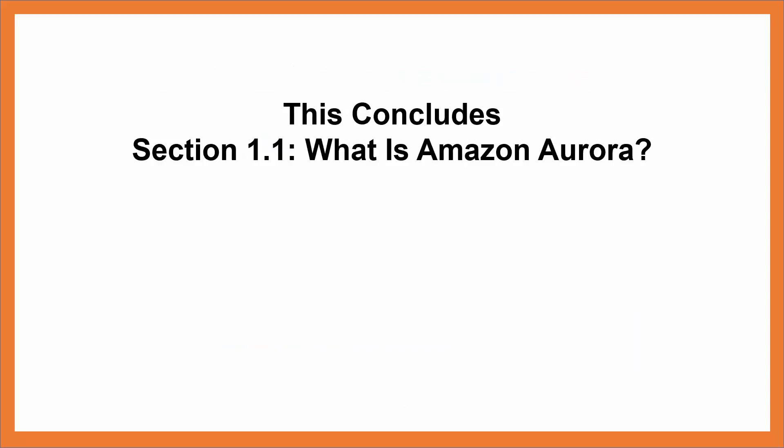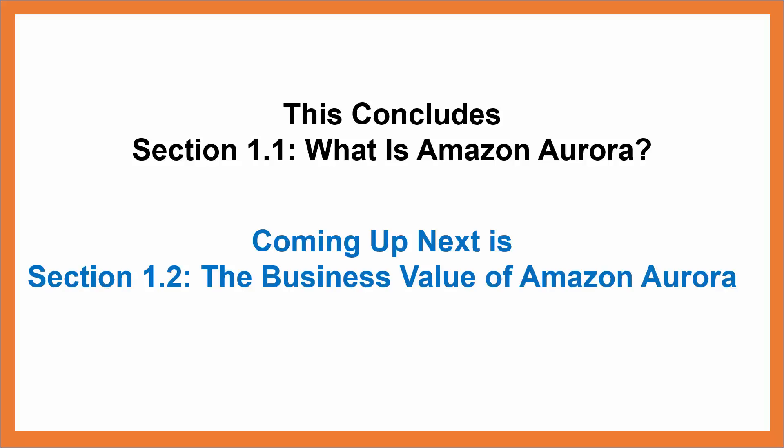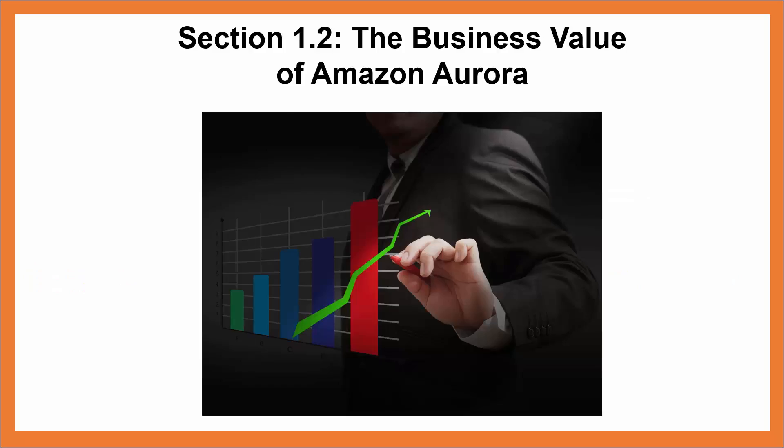This concludes Section 1.1: What is Amazon Aurora? Coming up next is Section 1.2, the business value of Amazon Aurora. In this section, I'll touch on the business value of Amazon Aurora, why it's being so widely adopted, and why Amazon Web Services is the market leader in cloud technologies.